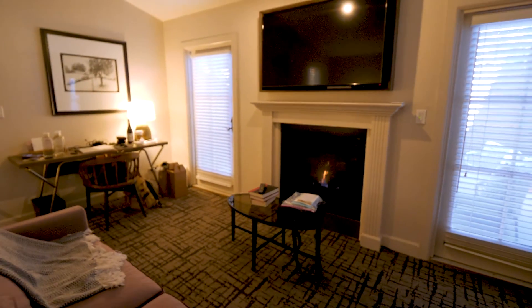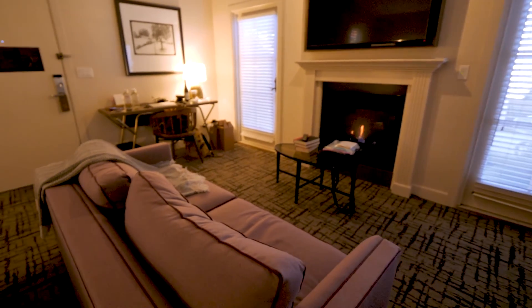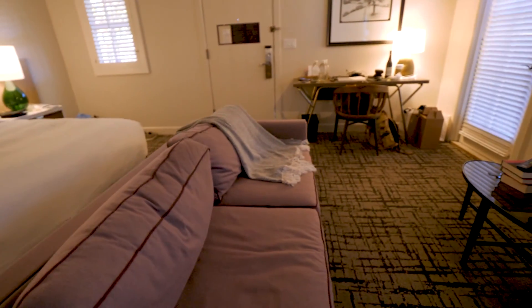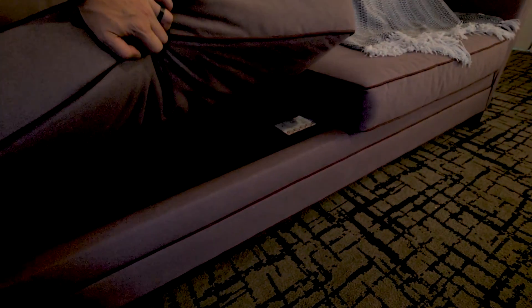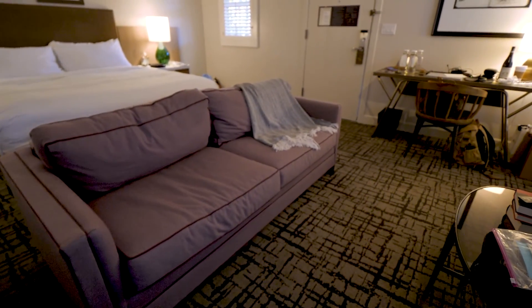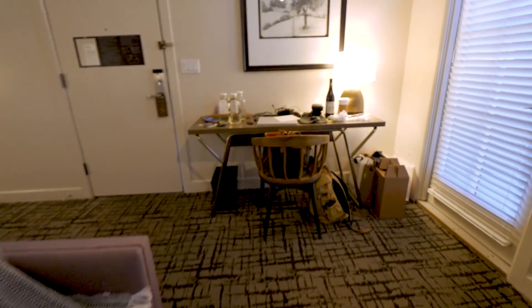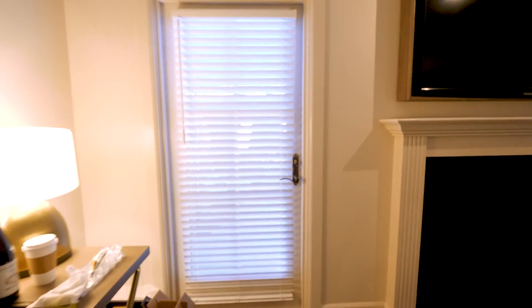There's a timed fireplace, a good-size TV, and a comfortable sofa bed right here — this actually pulls out, yes it does. So that's a sofa bed pull-out couch, plus a workstation. And then we go outside.